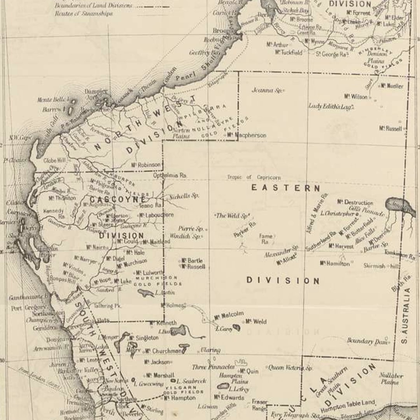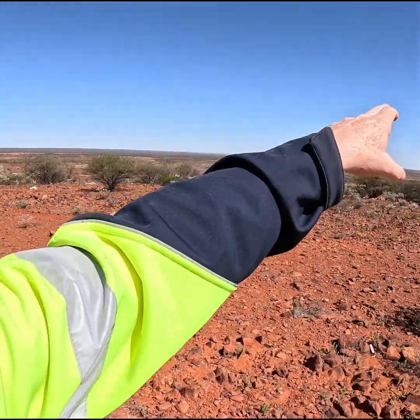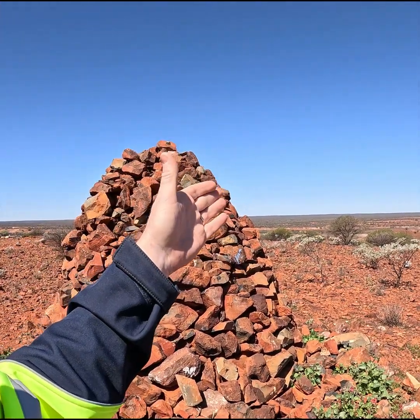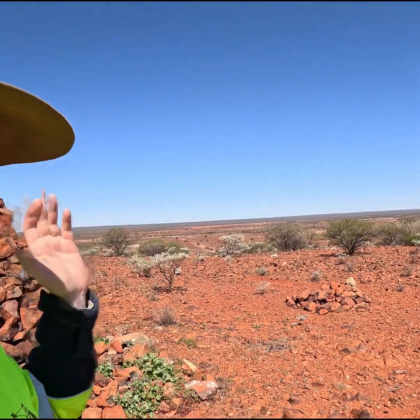The explorers and surveyors would map the land accurately using these survey cairns, which were known as trig points. These trig points — trigonometry, triangles — would be on hilltops, every prominent hilltop as far as the eye can see. Using old methods with a theodolite and whatnot, they would shoot distances and bearings, and from that they could get accurate readings to create accurate maps.